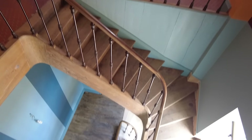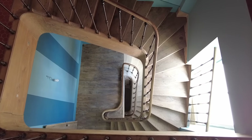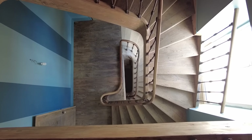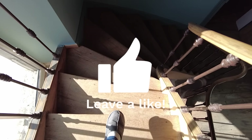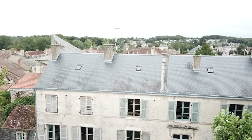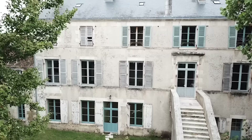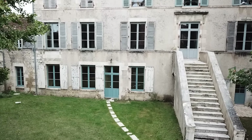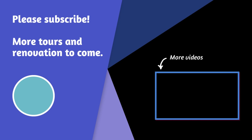I have one more really cool thing I want to show you. I have always wanted one of these views — all the way from the top of the winding stairs all the way down to the bottom. Isn't that cool? Just blows my mind.